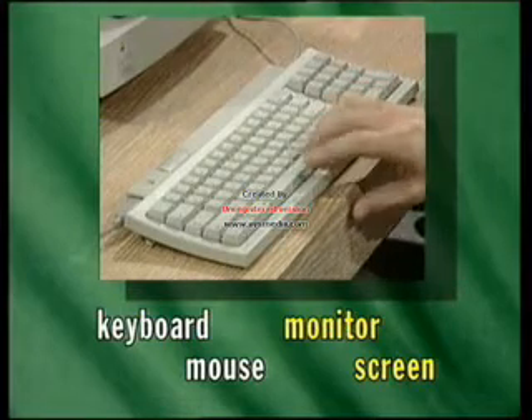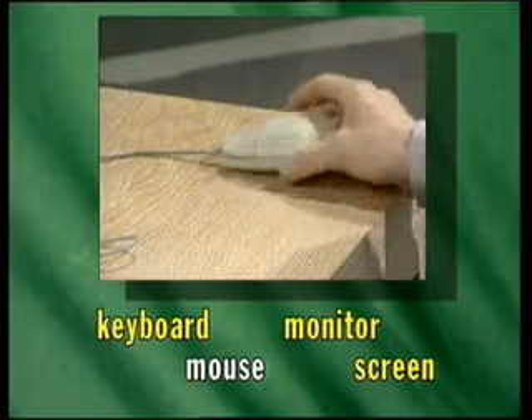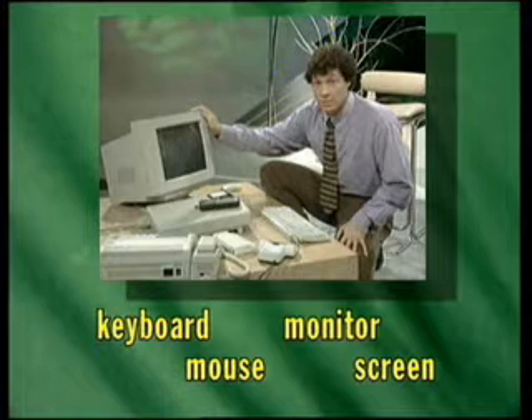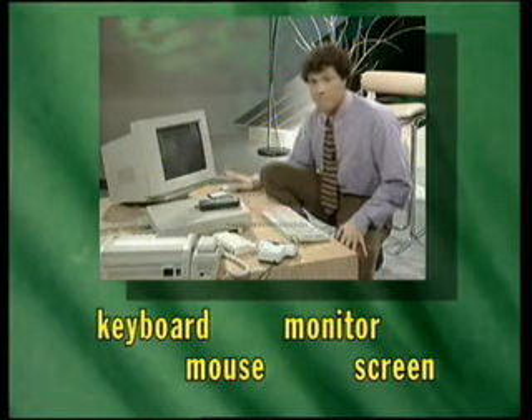This is called the keyboard. This is a mouse. Monitor, screen, keyboard, mouse.